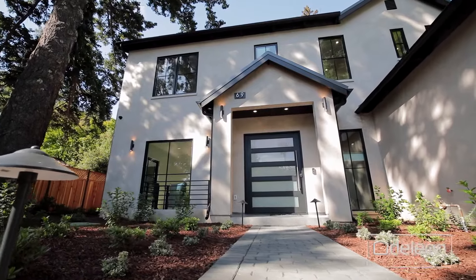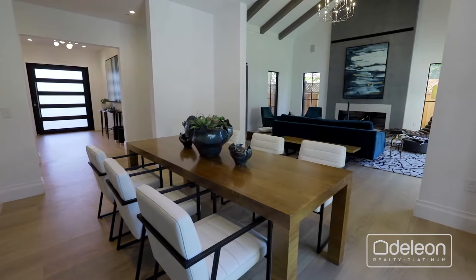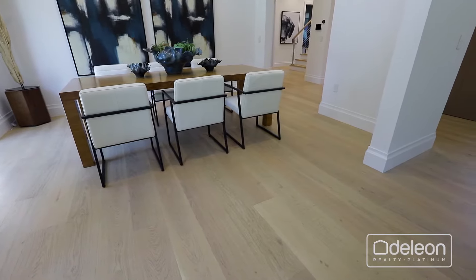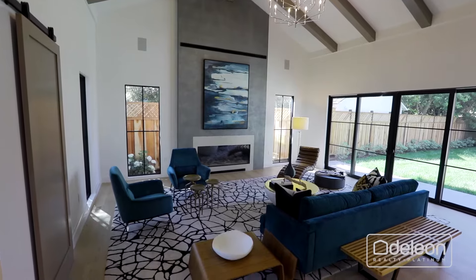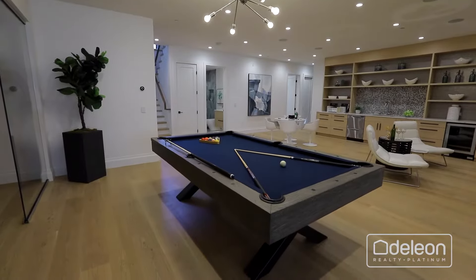A striking facade of clean, contemporary architectural lines opens to a luxuriously appointed interior that enjoys European oak floors, finishes of Italian marble, and a bright, airy ambience throughout spaces designed with both entertaining and everyday living in mind.